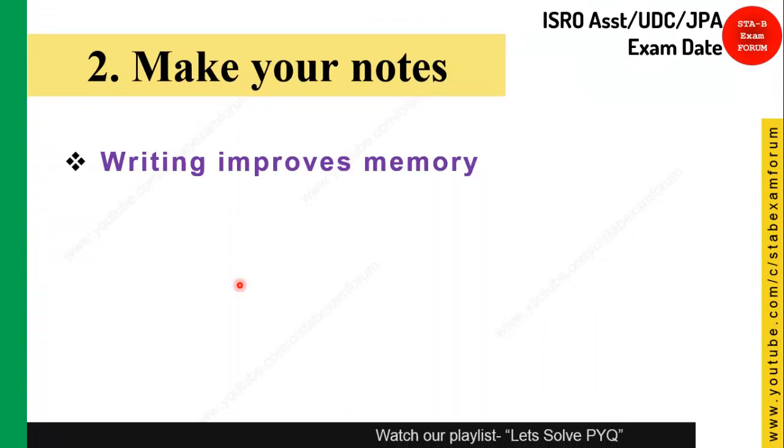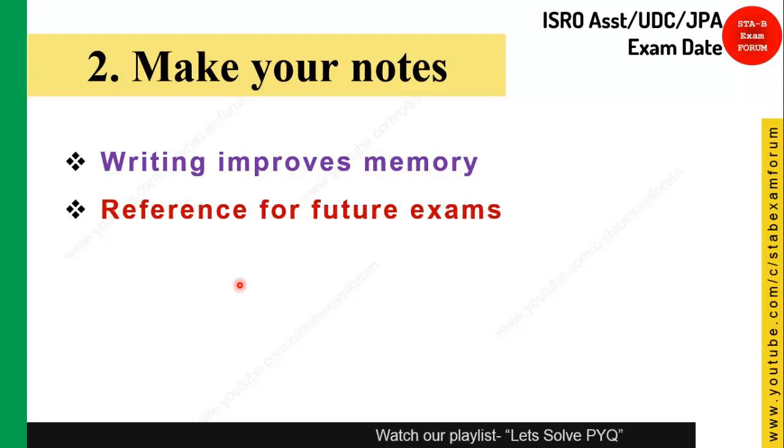Making a schedule alone doesn't help — you also need to track your preparation by making notes, because writing reinforces memory and notes serve as a reference for future exams. Make notes for each of your subjects; this will also help during revision. In the last days before the exam, you can revisit your notes and recollect everything you have covered.